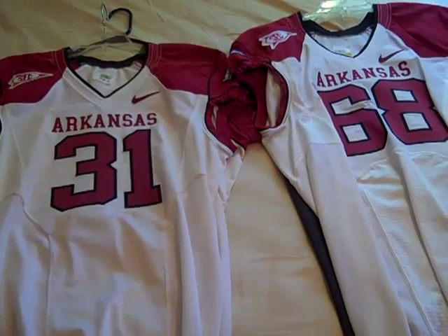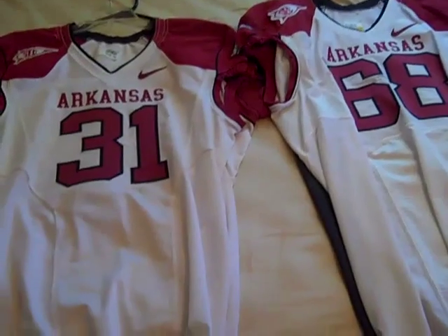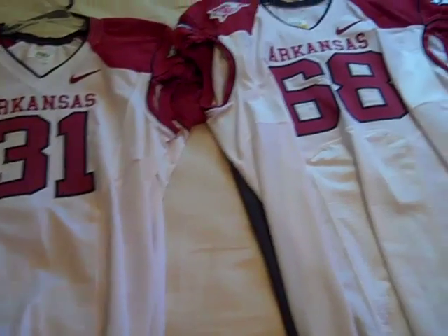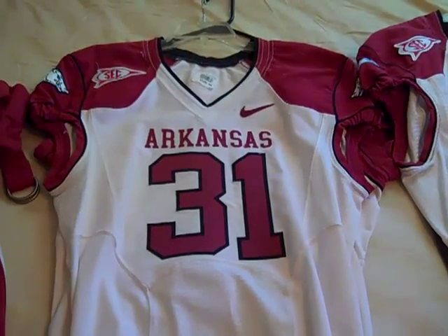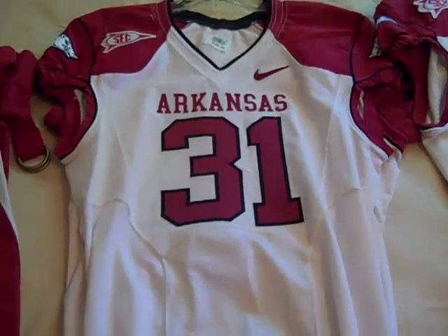Hey, what's going on YouTube, UA Reviews here. Today I'm back again with my part 2 collection video of all my Arkansas Razorback jerseys. I'm going to do my newest collection — my Nike Razorback game worn apparel collection. If you want to see the part 1 video, click the annotation on the screen now. But other than that, we're going to jump right in here.